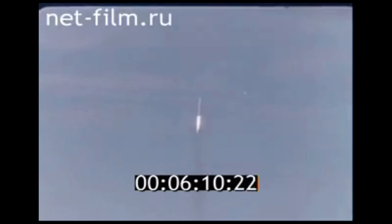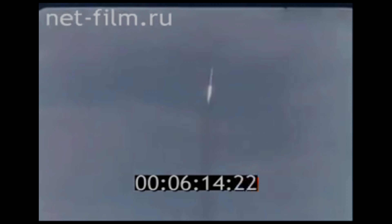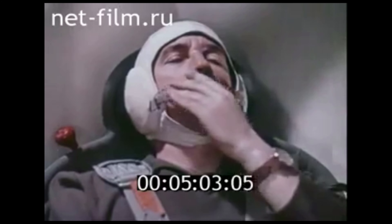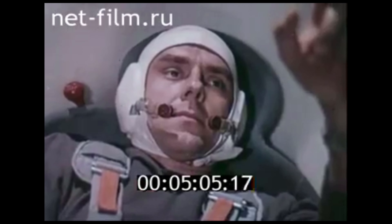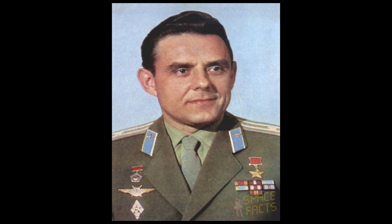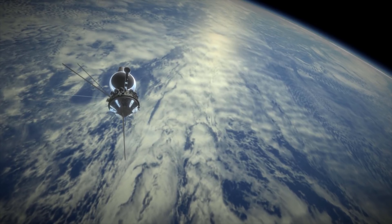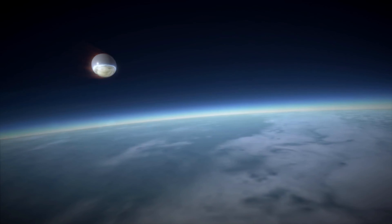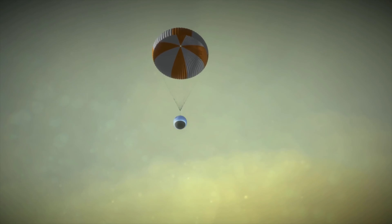Voskhod 1 launched on the 12th October 1964 and was notable for setting a number of historical firsts: it was the first spaceflight to carry more than one person, the first spaceflight without spacesuits, the first spaceflight to carry an engineer, and the first spaceflight to carry a medic. The crew was made up of Commander and Pilot Vladimir Komarov, Engineer Konstantin Feoktistov, and Medic Doctor Boris Yegorov. The flight lasted a little over 24 hours, landing on the 13th October 1964 at 07:47 UTC.